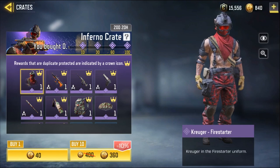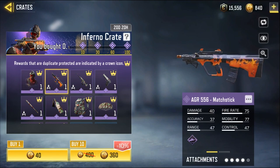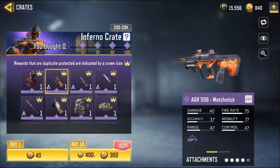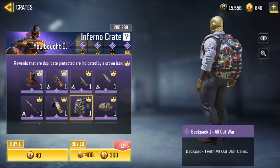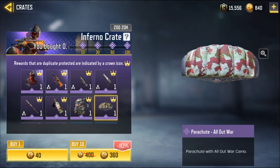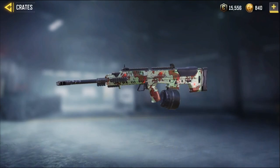We have the Inferno Crate today. We have the Kroger Firestarter AGR 556 Matchstick — this looks like a great skin straight out of PUBG Mobile. Then we have all-out water skins. Does it have animation? Yeah, it does.